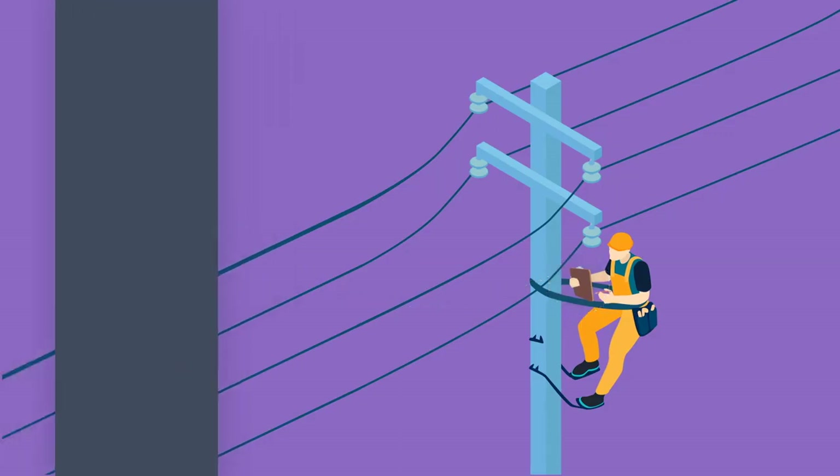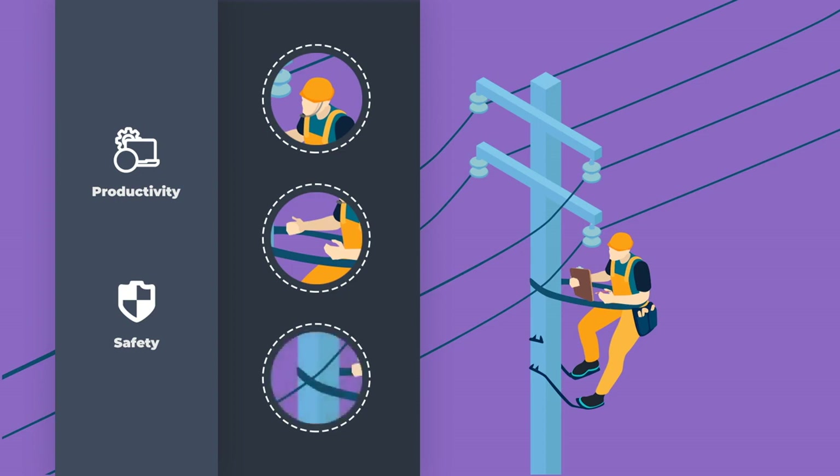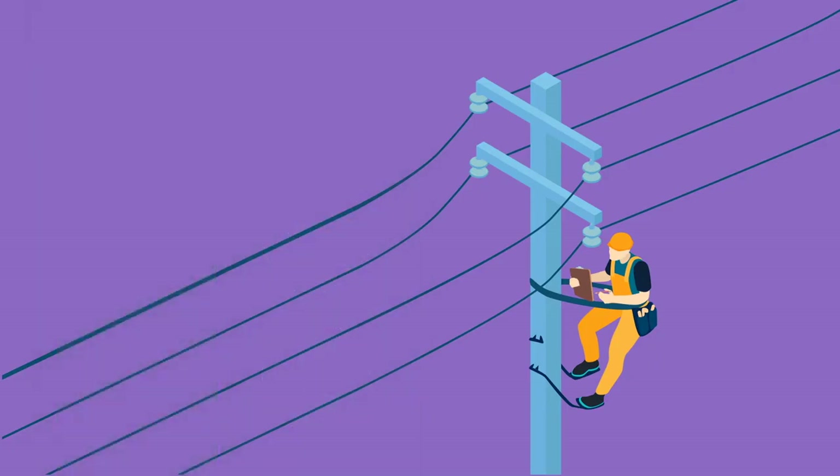All businesses want their technicians to be both productive and safe, whether it's having the information they need at their disposal, their hands-free to do the task at hand, or their mind at ease knowing they're following safety regulations. To meet this challenge head-on, IBM researchers created the Maximo Voice Assistant.